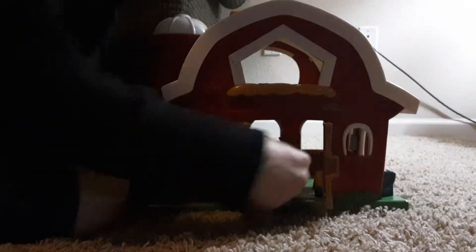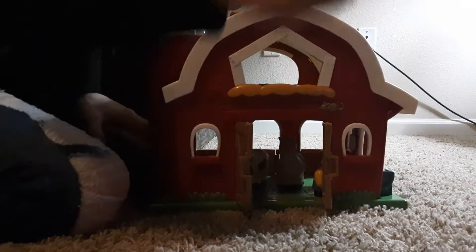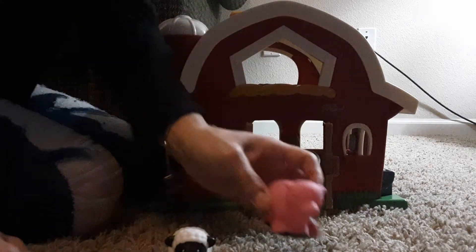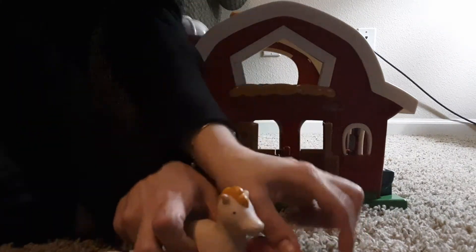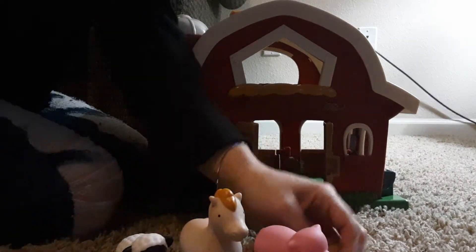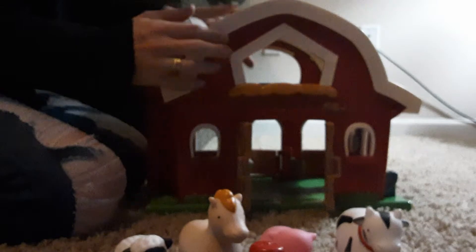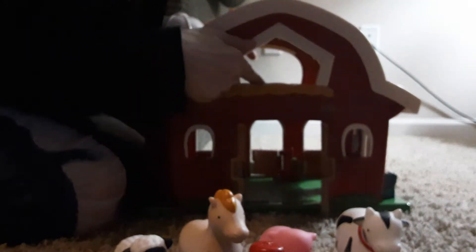Let's check out all the pieces you get. You get a little sheepy, a little piggy, a horsey, and of course you get the barn. There's also one more — the cow. These are all great, and you can look right here, there's a crow's nest.